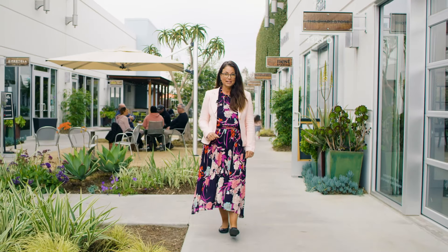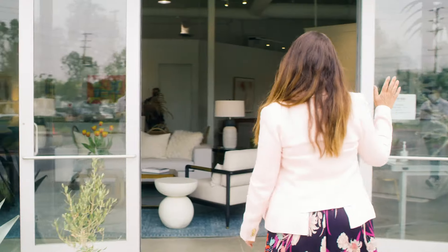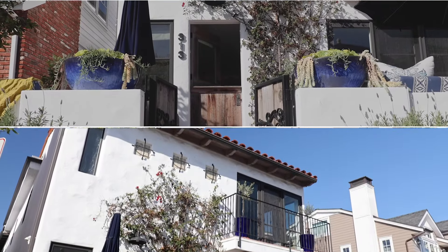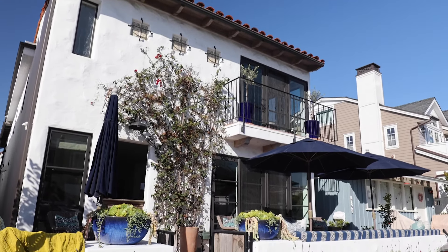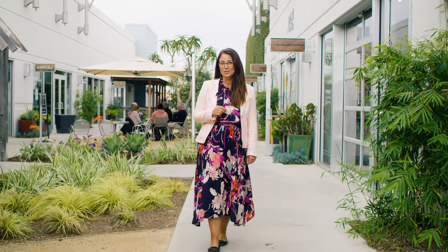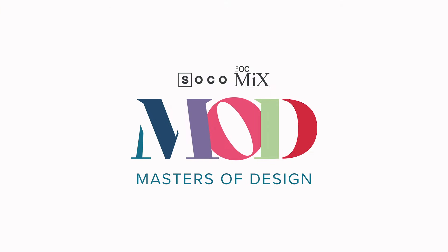In this exclusive video series, we'll take you behind the scenes of the world-famous showrooms at SoCo in Costa Mesa. We'll also go into the homes and projects of today's top interior designers. We'll talk to the true masters of design to give you the tips and resources you need to master your own domain. I'm Keri Freitas, and this is SoCo's Masters of Design.